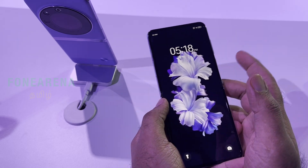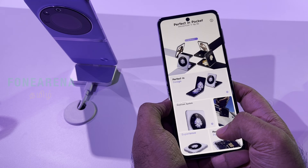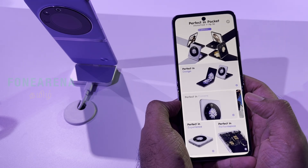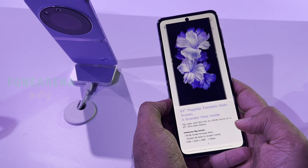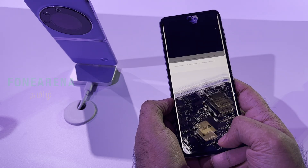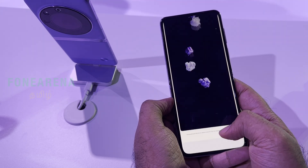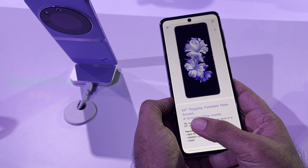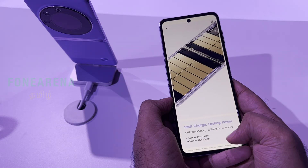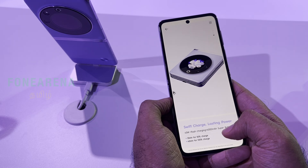Overall, this is an attractive offering. It is a flip phone with an early bird price that is quite amazing. The display supports a 0 to 120Hz refresh rate. Display quality is good. There is 8GB RAM, a 4000mAh battery, and 45W fast charging.